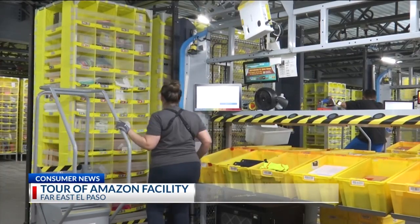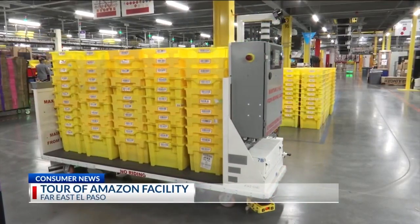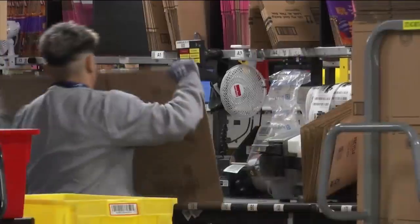Those orders then get put into a different container before being packaged in their signature box with a smile. It's then loaded onto a trailer and gets shipped to a sorting center before it gets sent out to delivery.